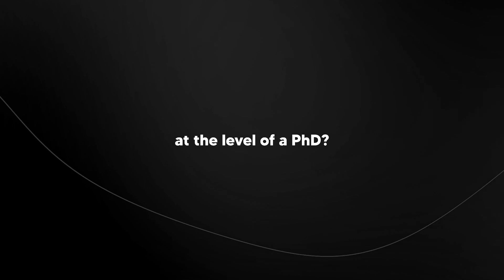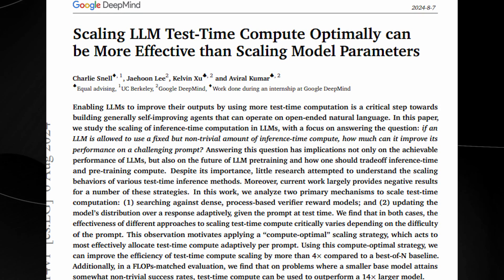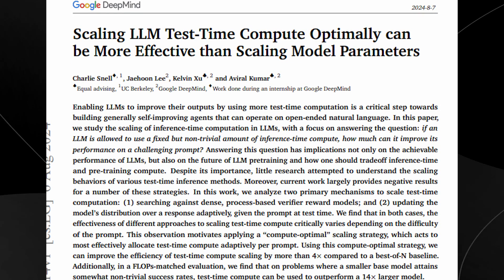Do you remember the new OpenAI O1 model, where the model thinks before it responds and is now at the level of a PhD? Well, there's new research from Google DeepMind that somewhat breaks down this method and shows that the ways we were scaling LLMs before might not have been the most optimal.